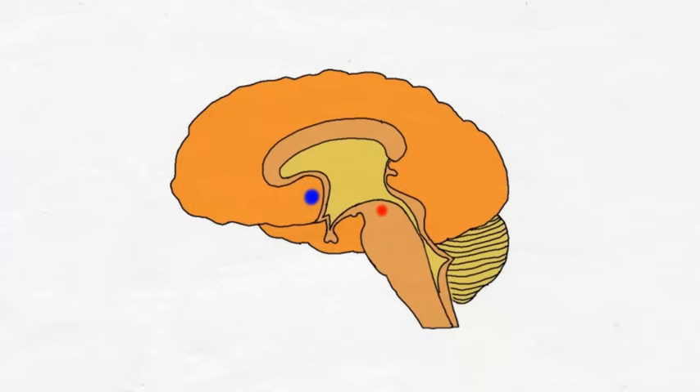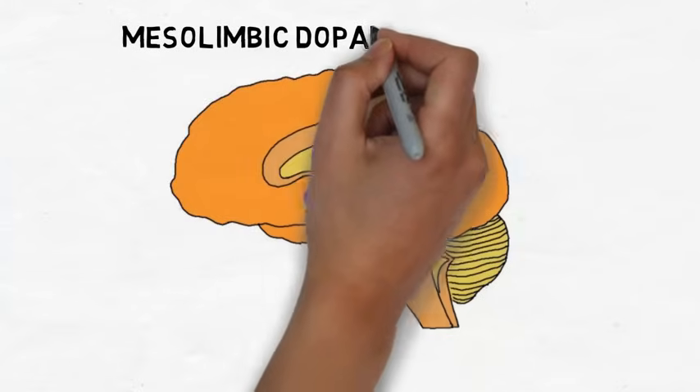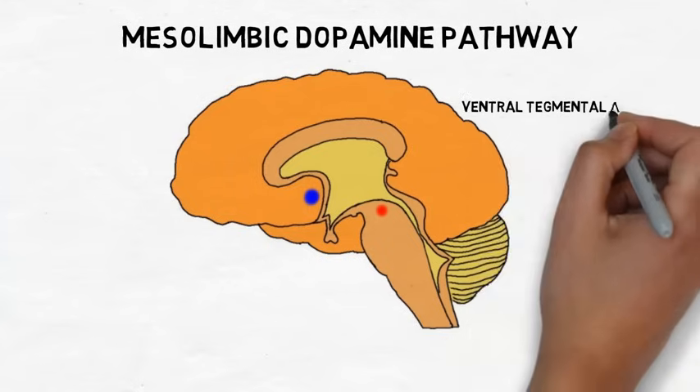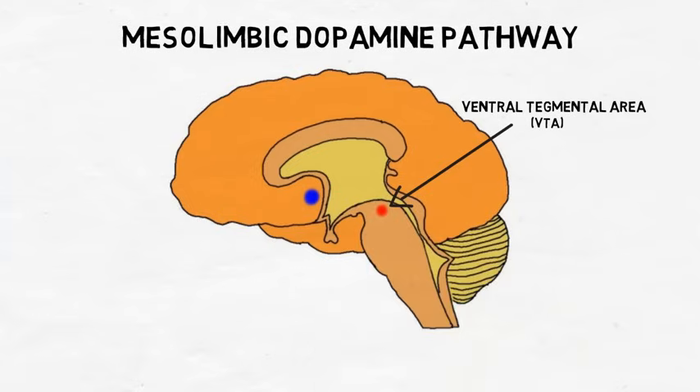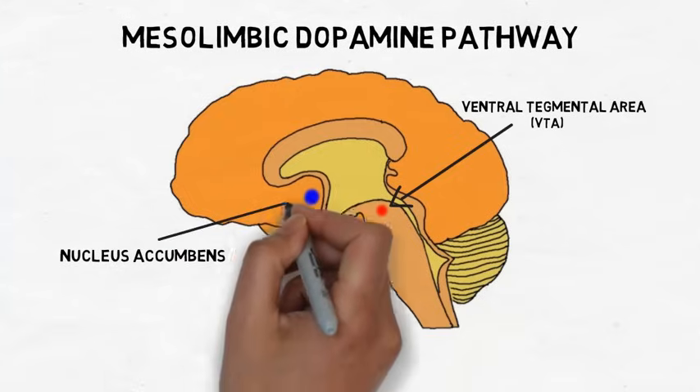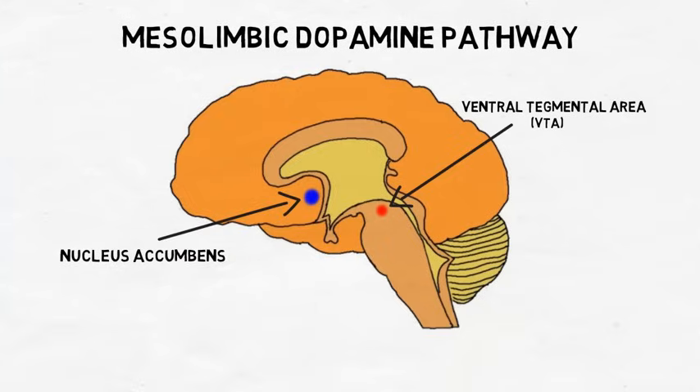Structures that are considered part of the reward system are found along the major dopamine pathways in the brain. The pathway most often associated with reward is the mesolimbic dopamine pathway, which starts in an area of the brainstem called the ventral tegmental area, or VTA. The VTA is one of the principal dopamine-producing areas in the brain, and the mesolimbic dopamine pathway connects it with the nucleus accumbens, a nucleus found in a part of the brain called the ventral striatum, which is strongly associated with motivation and reward.